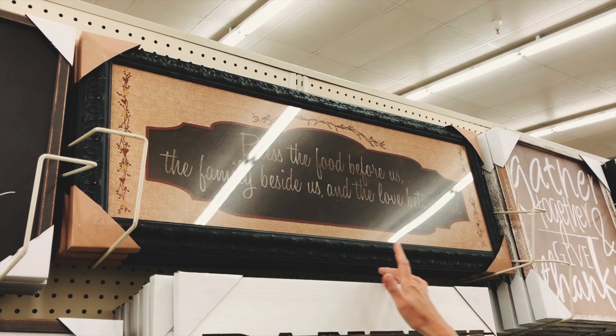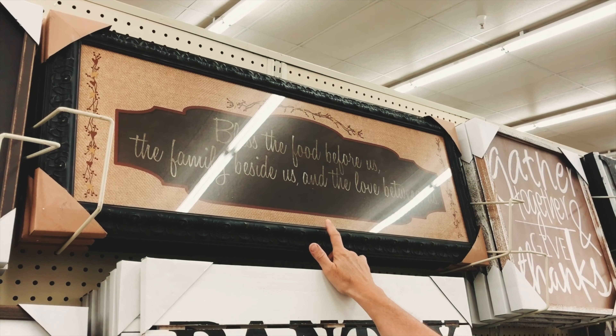One note on panorama size frames: these can be harder to find. There has been a small selection at Hobby Lobby and Michaels, but this is where looking at secondhand framed artwork can be helpful. You may also find a better selection of panorama frames online.